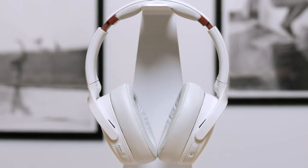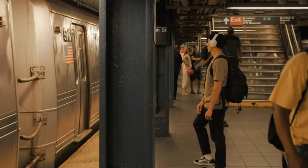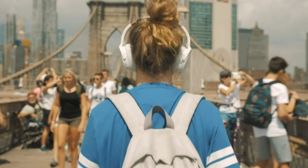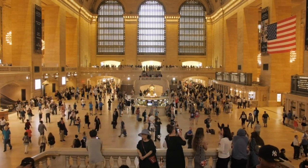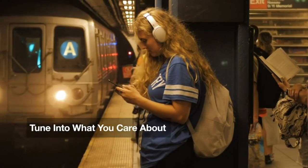Hello friends, welcome back to Review Junction. Today, we're diving into a topic that has been on the minds of many: how Skullcandy headphones, with their cutting-edge ANC technology, might indirectly benefit individuals dealing with hearing loss.